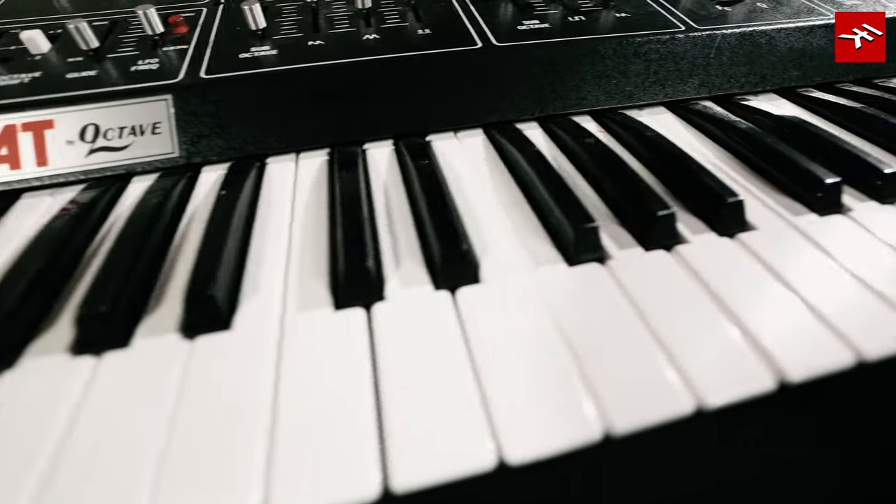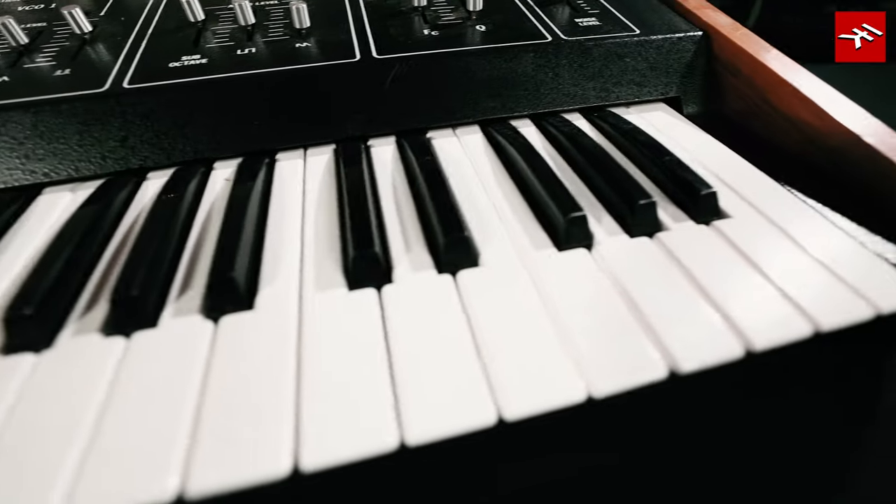You're able to create that gigantic Moog-style bass, and the Cat can also go in its own sonic direction with its clever oscillator sync implementation.